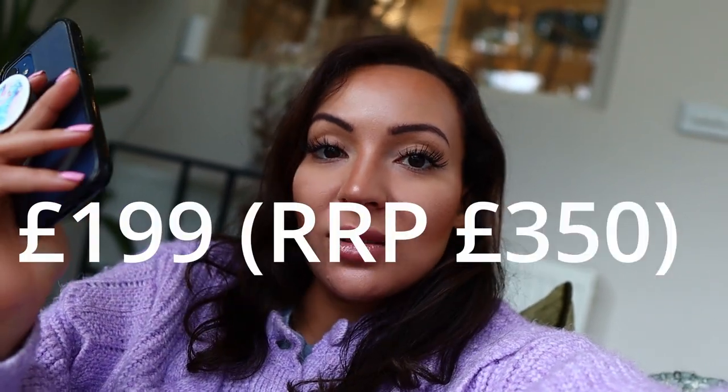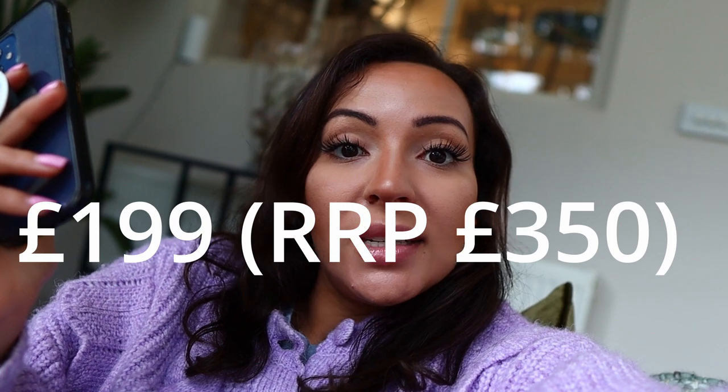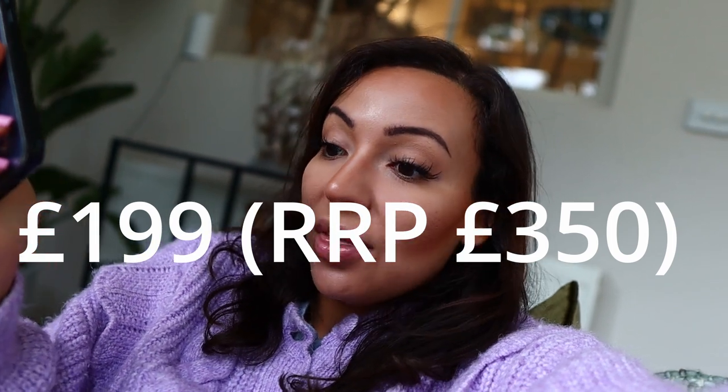First question: how many treatments did I get? I got one treatment so far and I'm looking to do at least three total — make sure to subscribe to see my results after the second and third sessions. Did I see any results after one session? No, but it's only been a week and you need about three sessions. In terms of cost, I went with Premier Laser Clinic — pricing is on screen and they've got a deal at the moment, so now's a great time to try it.